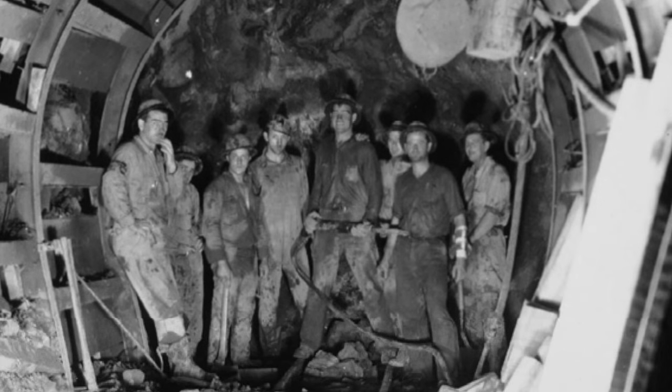My grandfather was the construction manager of two of the sections of the 12-foot tunnel, and my father was involved in the NICE and East project — he was in charge of the Bureau of Engineering for the City of Los Angeles. And now I'm working on this one. So in a way, a third generation of a public servant working on a major tunnel project.